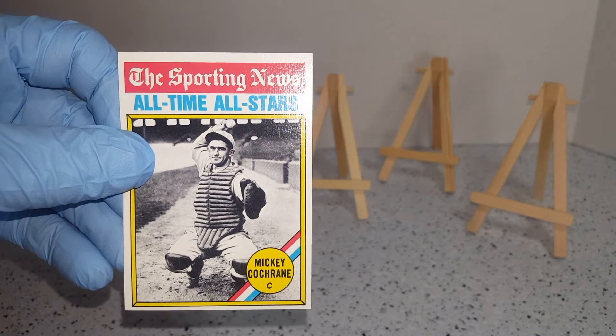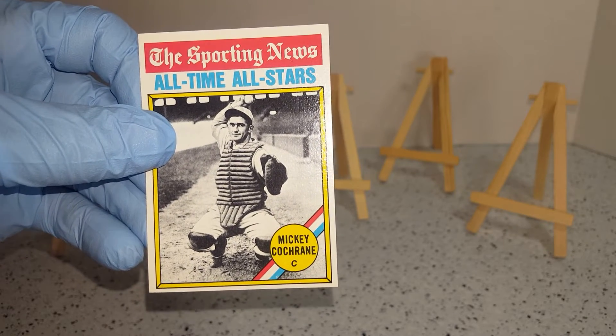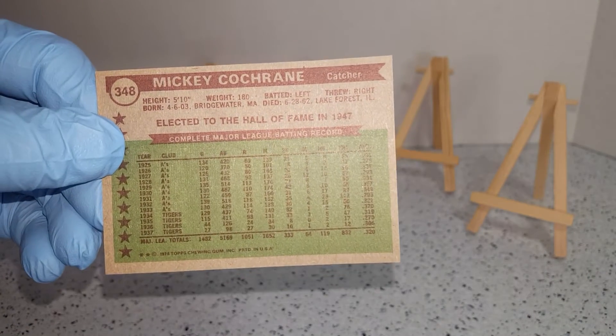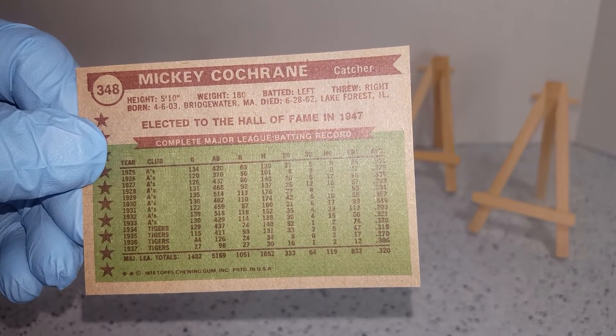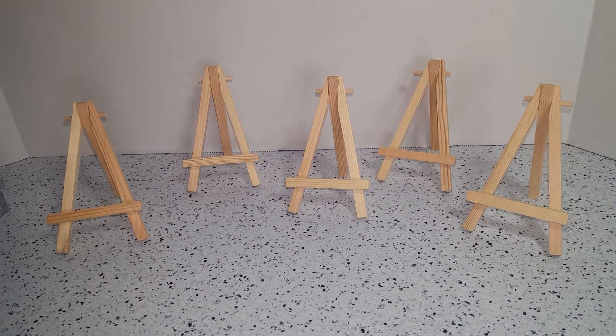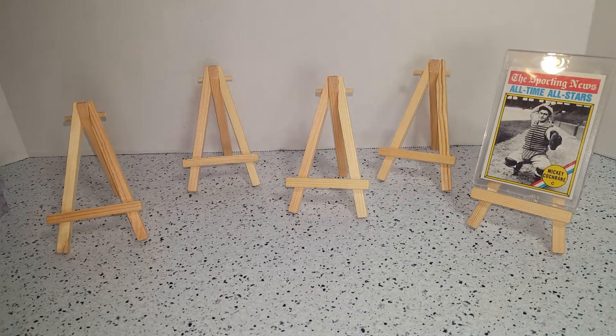Starting off the Fab Five for today, the Sporting News All-Time All-Stars: Mickey Cochrane. Elected to the Hall of Fame in 1947. Started with the A's, finished career with the Tigers. Hall of Fame catcher. Put old Mickey over there.